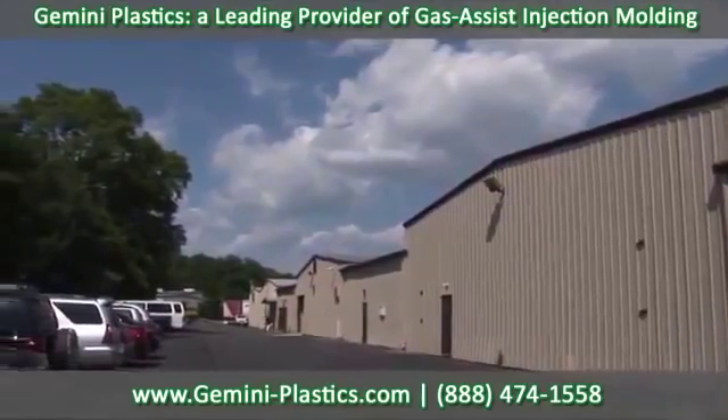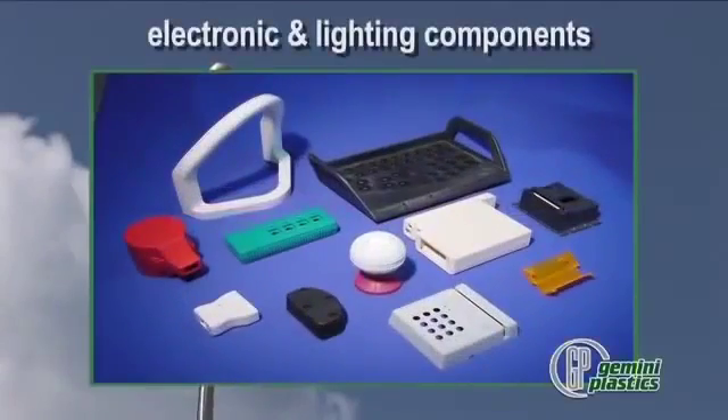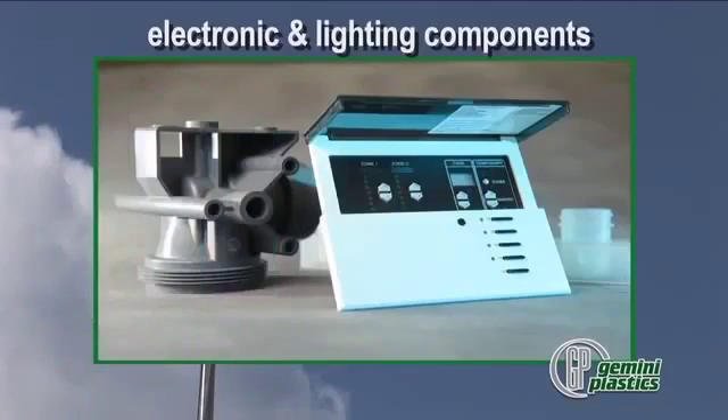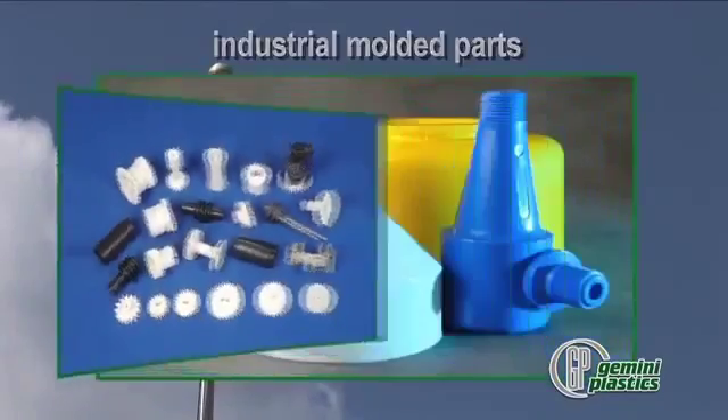Gemini Plastics molds products for a wide range of applications including more than 3,000 custom electronic and lighting components, dimmer knobs, switches, buttons, and other specialized items to name a few. Industrial molded parts include pump casings, bushings, fittings, and valves.